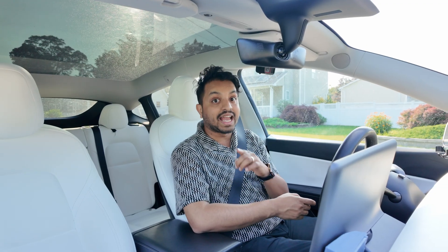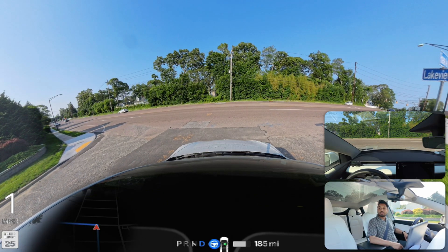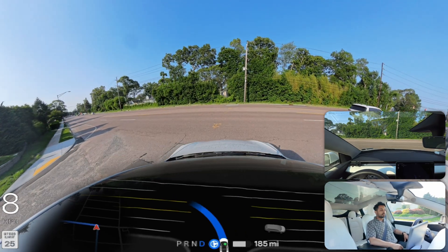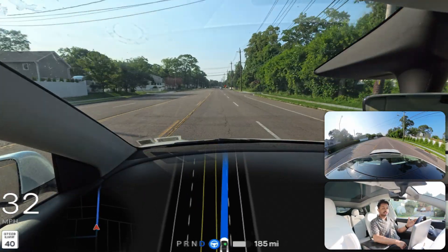We're going to make an unprotected left here. For that we need to creep and look on our left side and right side. If there's nothing, we can make this left. There's just one vehicle on our left side, so we definitely have to wait for that one and then we can proceed. Our car proceeded perfectly without any problem.